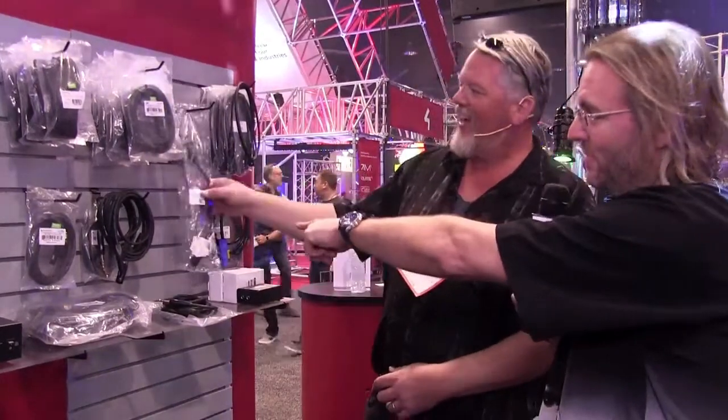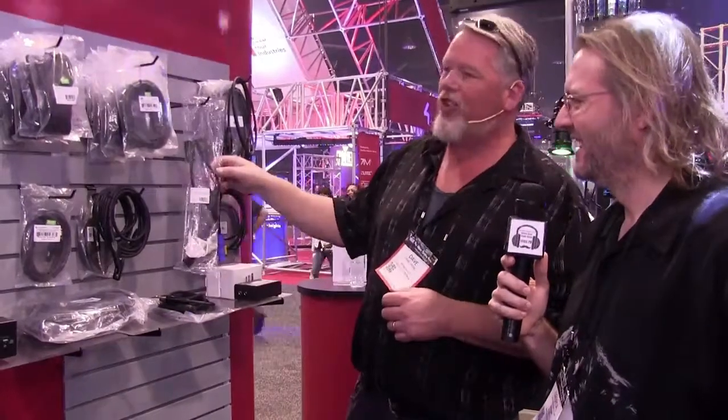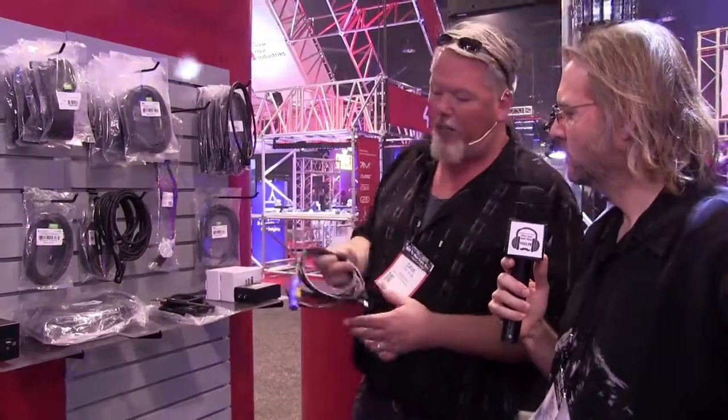We're normally known for inexpensive cables, but I can tell you from experience the quality is there — it sounds good, there's no loss, and with the warranty especially, I love them and I have a bunch. We also do a lot of power cables — 16, 18, and 14 gauge. And we thought there's always a need for one more outlet, so we did the two-fers. The two-fers are available in 18 and 16 gauge. And for the pro guys, just this year we started doing PowerCon.